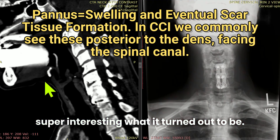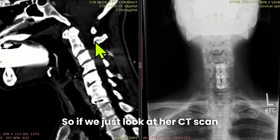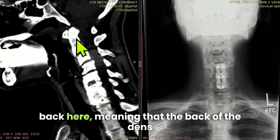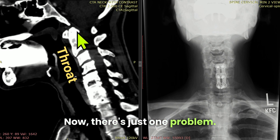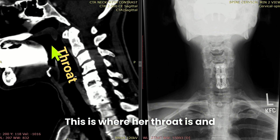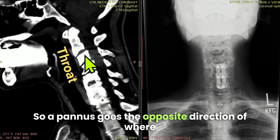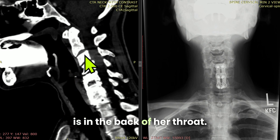It definitely wasn't due to a pannus, but it's super interesting what it turned out to be. If we look at her CT scan here, we see that she has a calcified pannus back here, meaning that the back of the dens where there would normally be a pannus is calcified. There's just one problem — this is where her throat is, and this is where a pannus would live. A pannus goes the opposite direction of where the problem is, which is in the back of her throat.